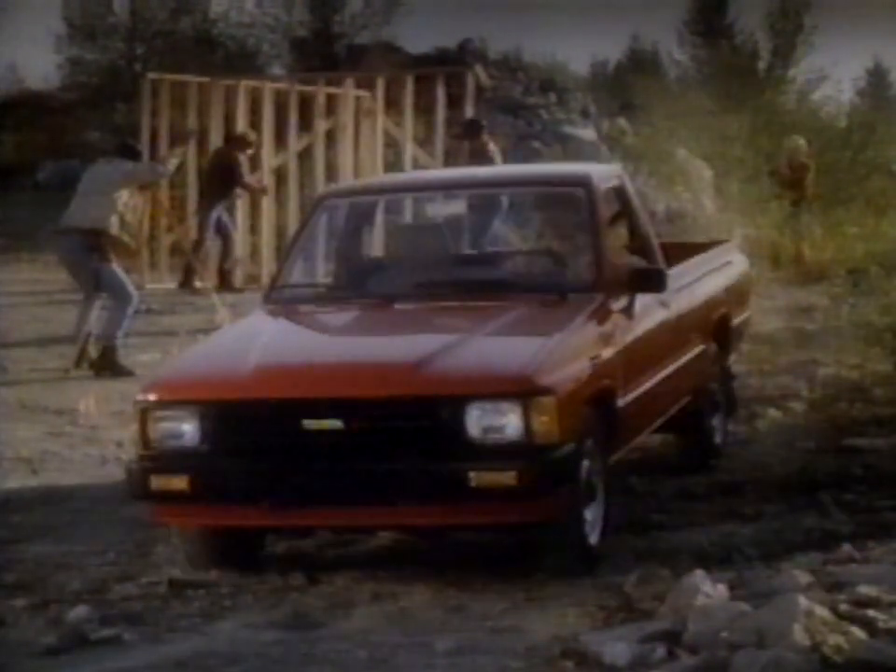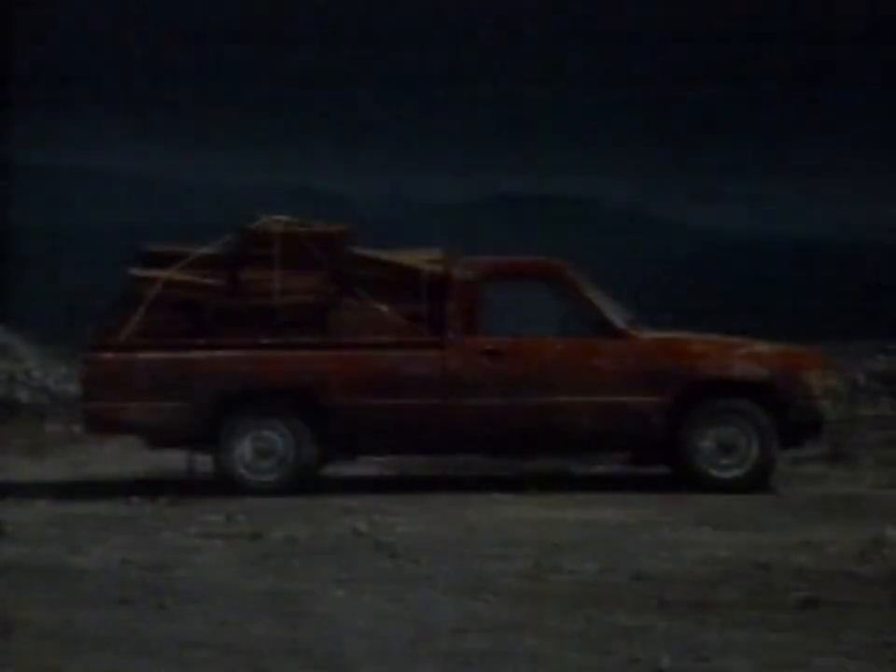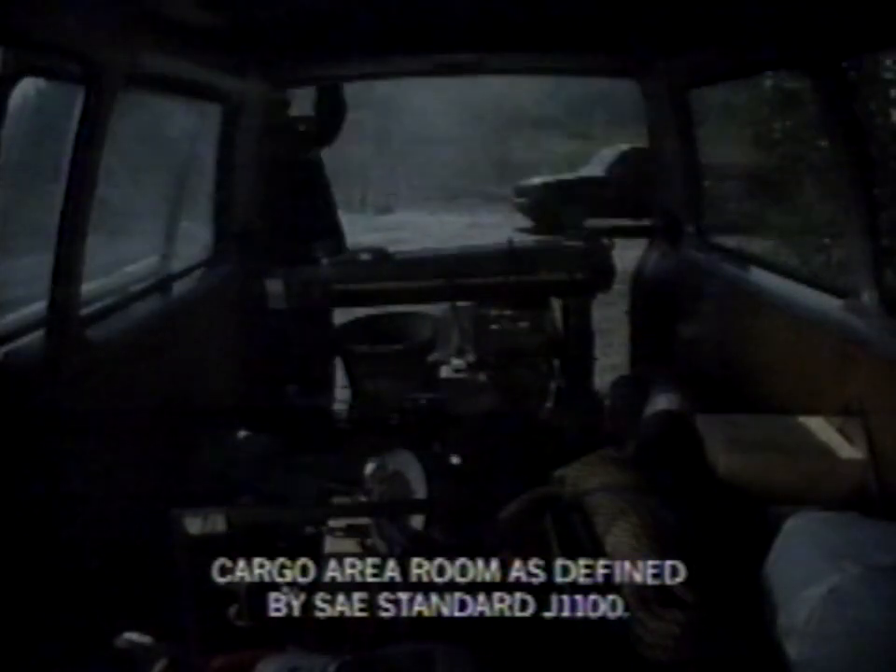This is a Toyota truck. It's built to work hard. It comes in this one-ton shape, fuel-injected with a double-wall bed. It comes van-shaped with more cargo room than other small vans. And it comes extra cab long bed-shaped with more bedroom, and an optional automatic column shift for real three-across seating.